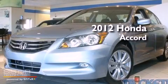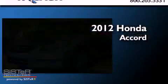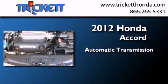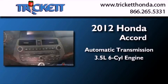This is a brand new 2012 Honda Accord. This four-door sedan has an automatic transmission and a 3.5-liter V6.